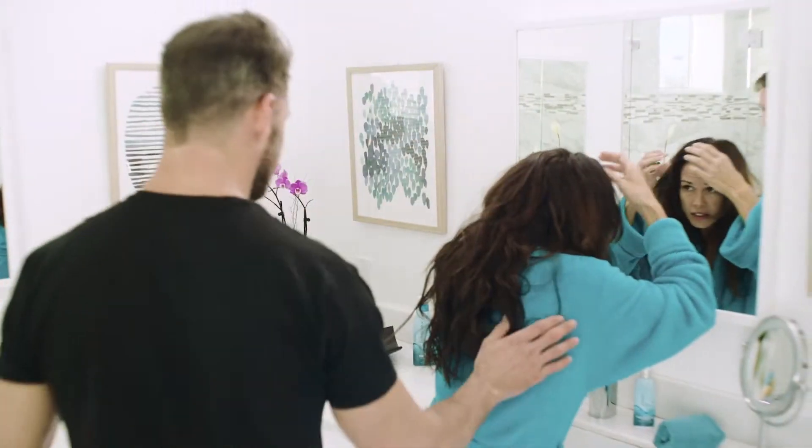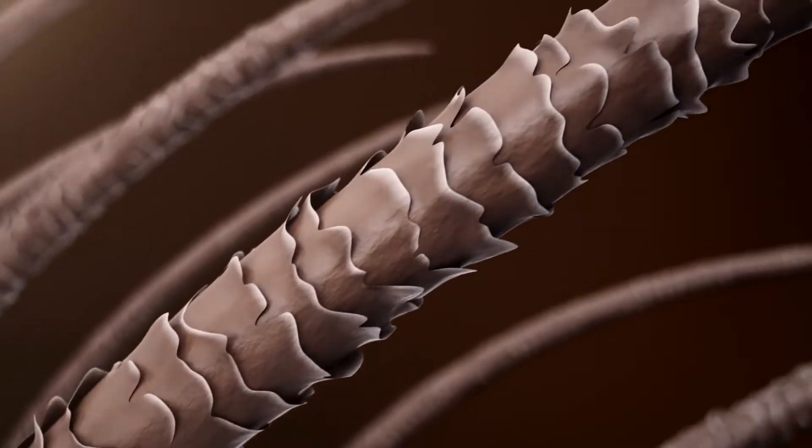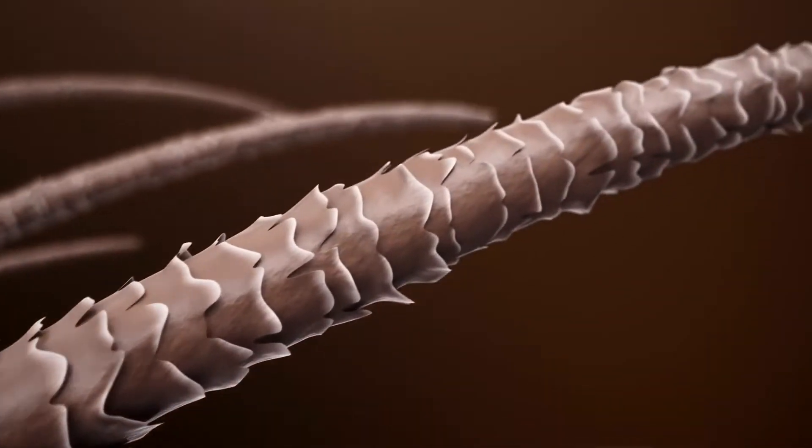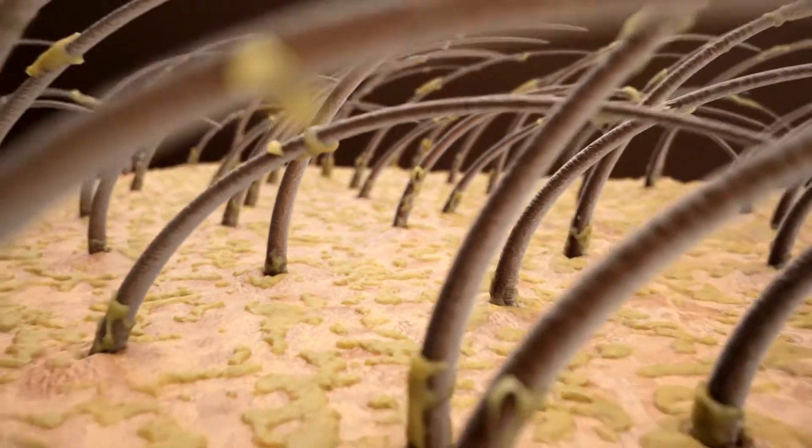Everyday stress, aging, and environmental damage causes thin, lifeless hair. Frayed and brittle cuticles lose their natural luster and color, causing hair to look thinner and less full.